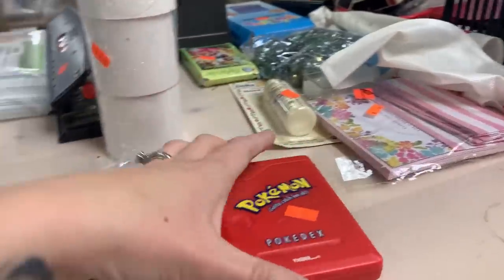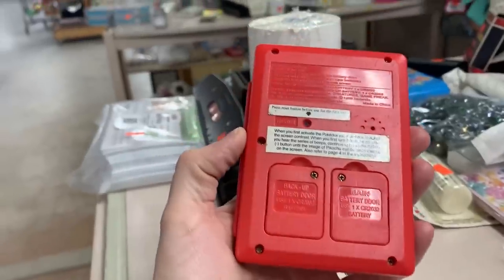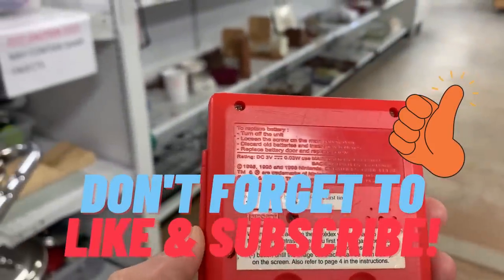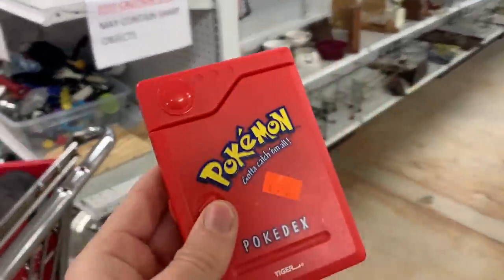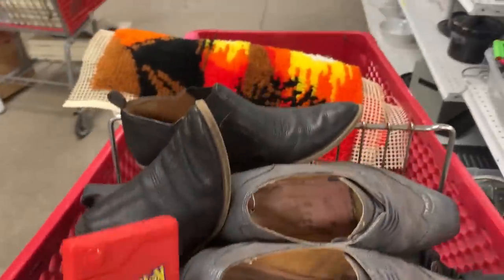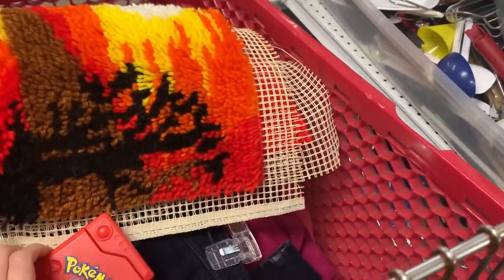What is this? A Pokémon Pokédex — 1998! I might grab that. It's nothing for the kids, but I could look it up and see if it's worth anything.